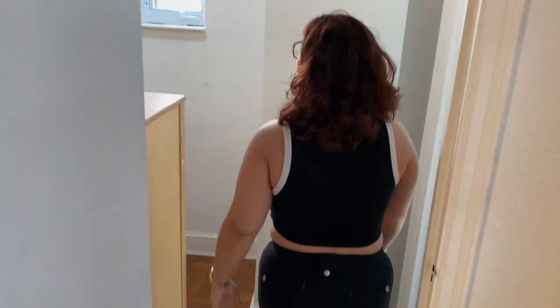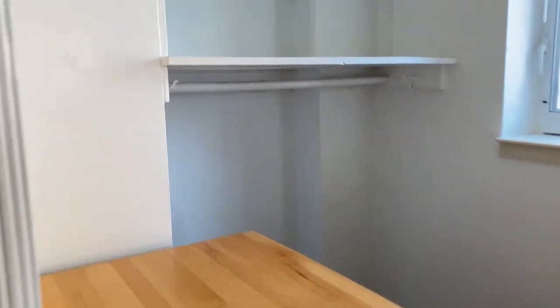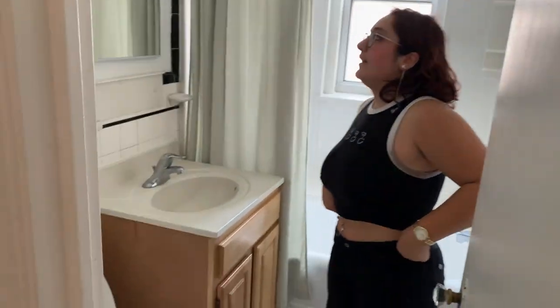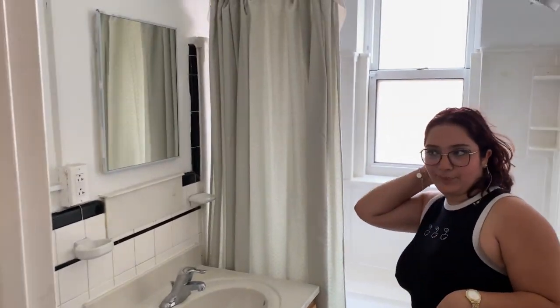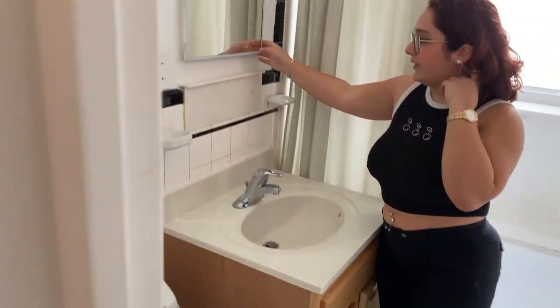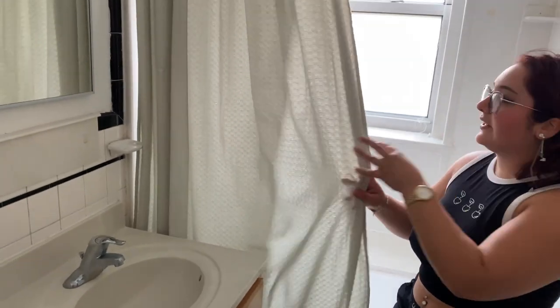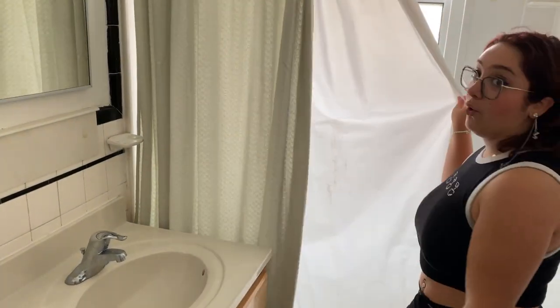Now we take you to the lovely closet slash bathroom area. Here is my roommate's closet — a lot of space, like a walk-in — and here's her dresser, the same as mine. Then here's the bathroom with a medicine cabinet and storage space down below.